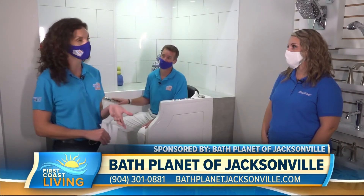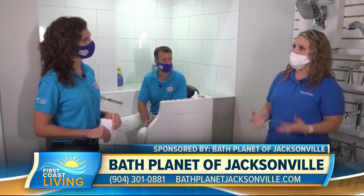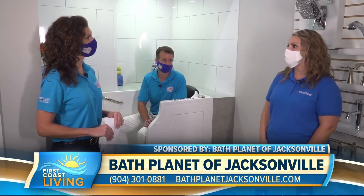Bath Planet has the Good Housekeeping Seal of Approval, which a lot of people would want to know. What about the consultation process — how far out do you go to someone's home? We travel about a 60-mile radius from Jacksonville in all directions, so whether you're in Fernandina, St. Augustine, out at the beach, or in Clay County, our designers will come to your home free of charge for an in-home consultation. They bring the design and studio experience with them, bring samples and colors, assist you in selecting a style and product, and give an on-the-spot quote as well.